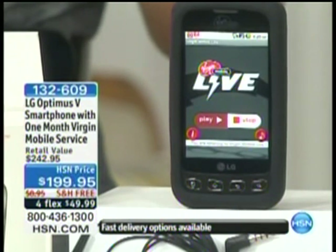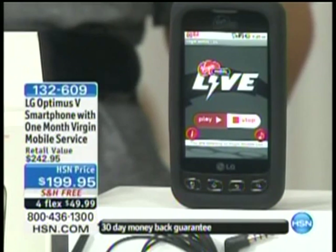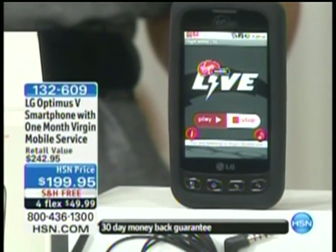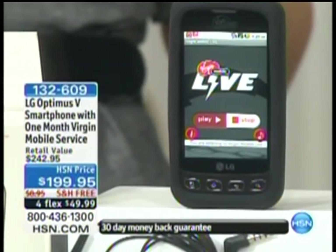It's the Optimus 5 — it's the smartphone. It comes with one month of Virgin Mobile service. It is the first ever Android phone that we've done without a contract. Brand new, four-flexed for Mother's Day, free shipping and handling. You get a month of service included, and of course Android — what are they known for? Cool apps. It comes preloaded with cool apps.